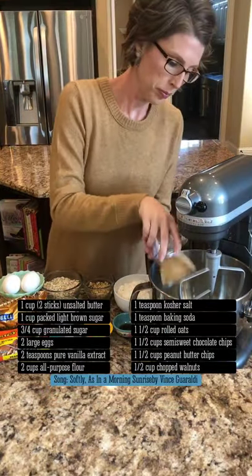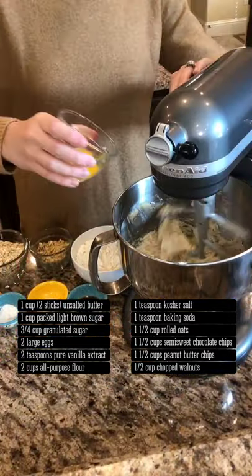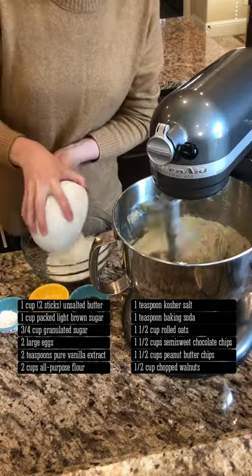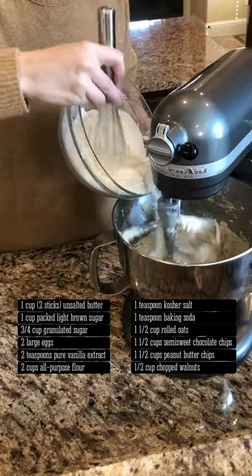On medium, cream the butter, sugar, and brown sugar until fluffy, about four minutes. Add eggs one at a time, beating after each addition. Whisk together the flour, salt, and baking soda. Beat in vanilla, then slowly add the dry ingredients.